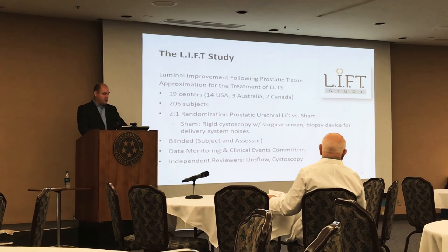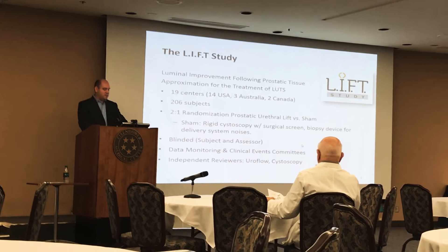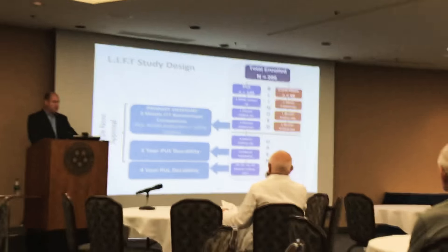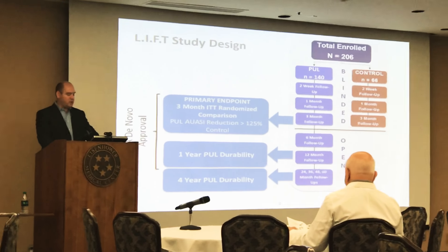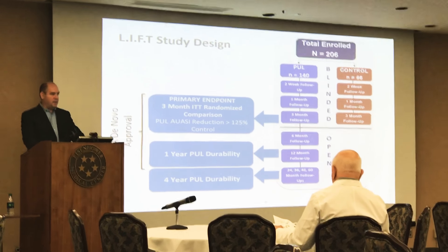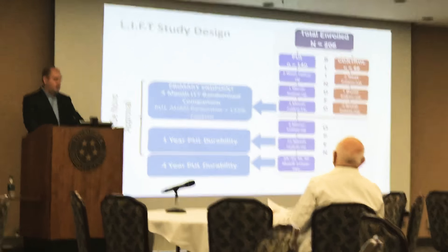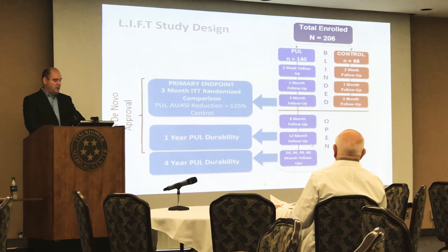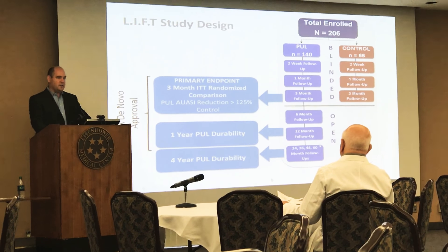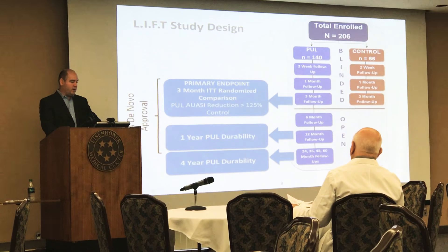There were data monitoring committees, clinical events committees, and independent reviewers for the outcomes of uroflow and cystoscopy. The primary endpoint was designed to show a reduction in the AUA symptom score of more than 25 percent. The blinded phase lasted three months, followed by an open-label phase for a total of five-year follow-up.